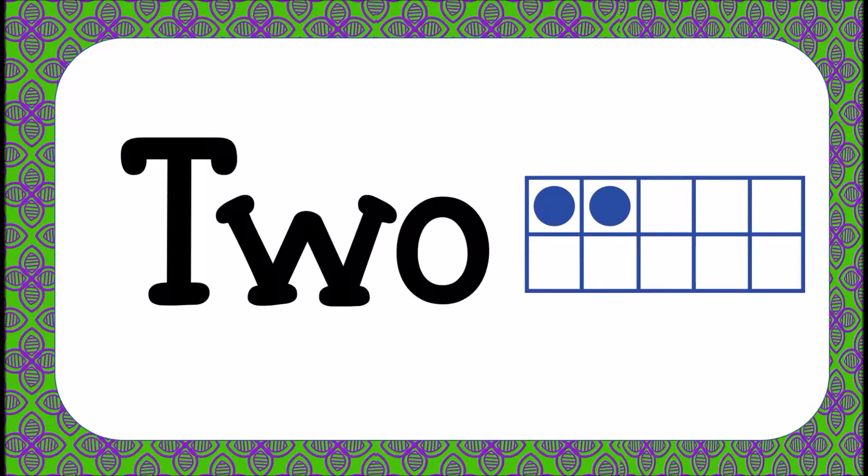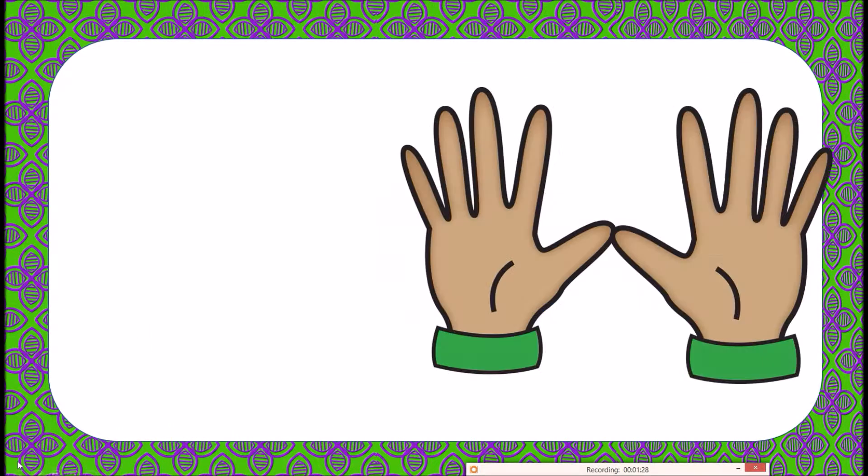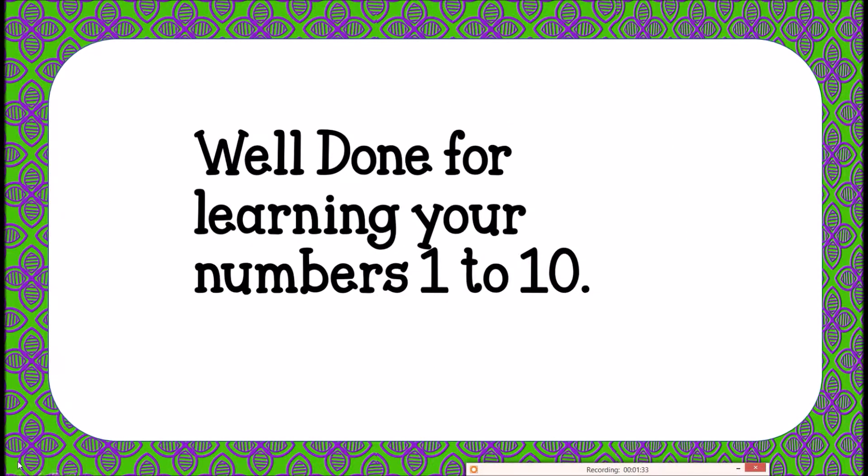This helps with reinforcement of learning numbers and patterns. Once we're up to 10, you'll see the patterns — 5 and 5 make 10. We've also got the number frames with the number 10 and the 10 fingers. There's a 'Well Done' page, and the next page gets us into the game.